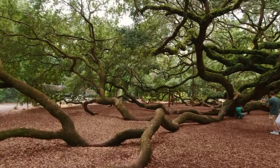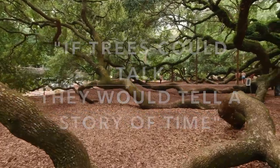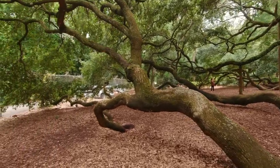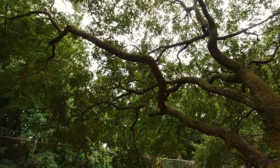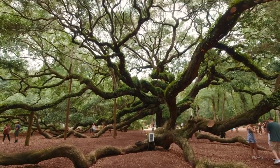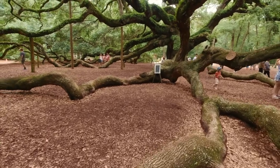If trees could talk, they'd tell a story of time — time that we, as humans, can't experience. And it's such a hot day, about 90 degrees out, but underneath her leaves it's very nice and cool.